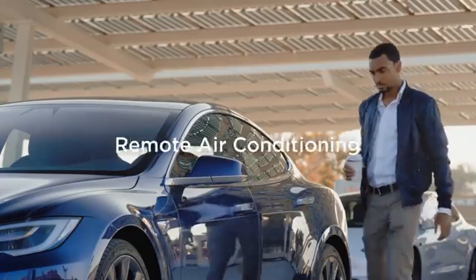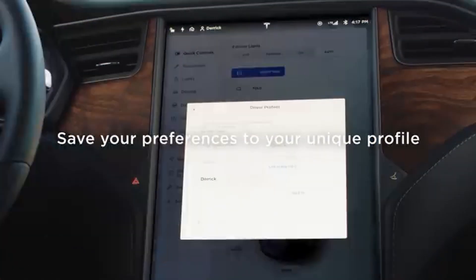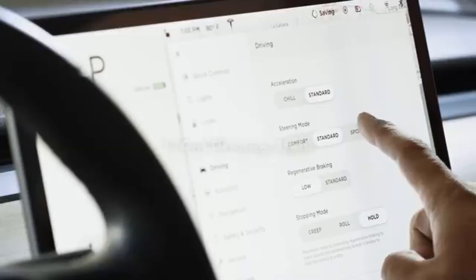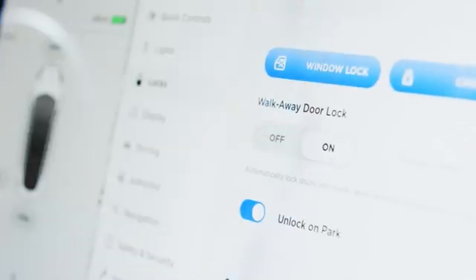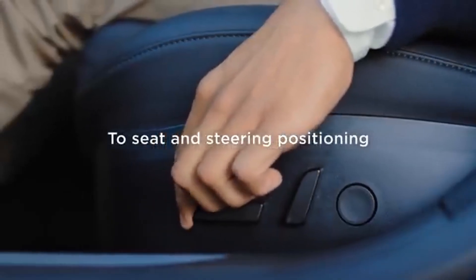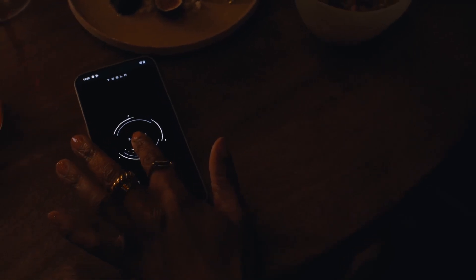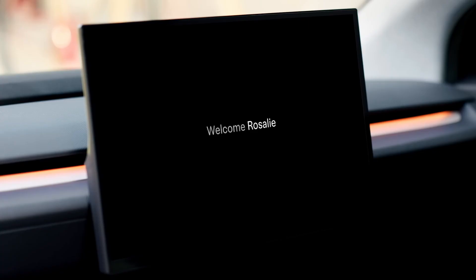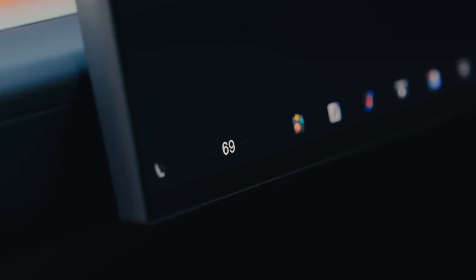Starting with probably the most beneficial feature: Tesla profiles have allowed for vehicle customizability, such as seat positions and cabin temperature. This is incredibly useful when entering another Tesla that doesn't have your configured settings, as you would feel as if you're in your own car once your profile is connected. This smoothly transfers over to the Robotaxi Network — since your settings are already connected to your profile, whenever you request a Robotaxi through the app, Tesla would already configure the vehicle with your settings, making it a seamless experience.